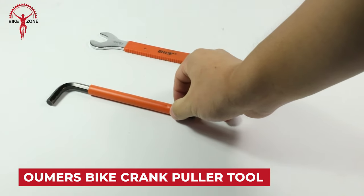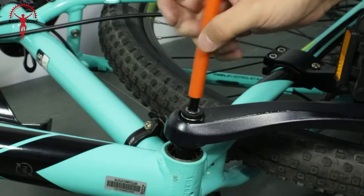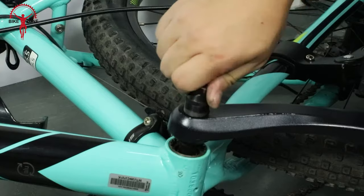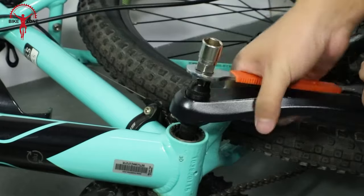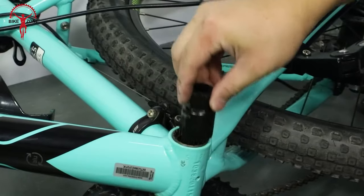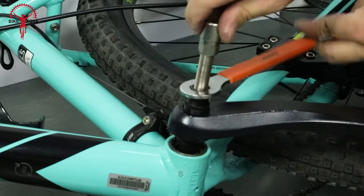The Umers Bike Crank Puller toolset is a valuable kit for bike enthusiasts and mechanics, designed to assist in the removal of bike crank arms and bottom brackets. The tools are constructed with premium forged steel, ensuring durability and longevity. The set includes a crank extractor for square-type crank arms, a bottom bracket remover, and a hex Allen wrench. Designed to fit any brand or type of bottom bracket, it is a versatile tool for different bike models. Users are overall satisfied with the tool's performance, emphasizing decent quality and value.